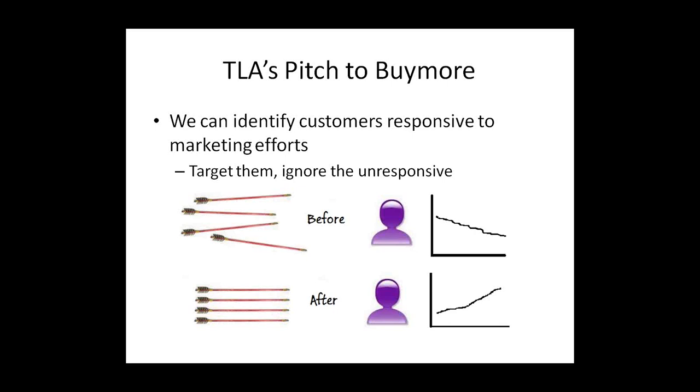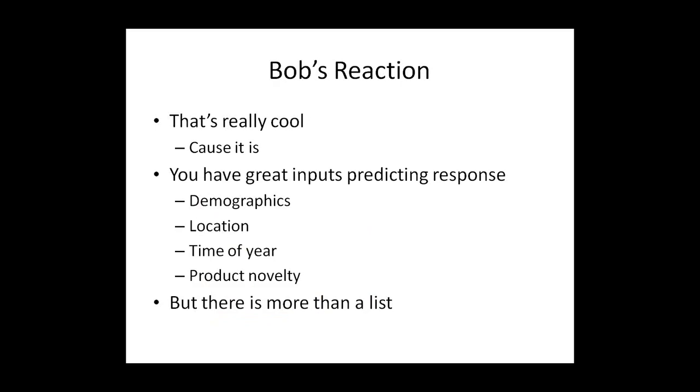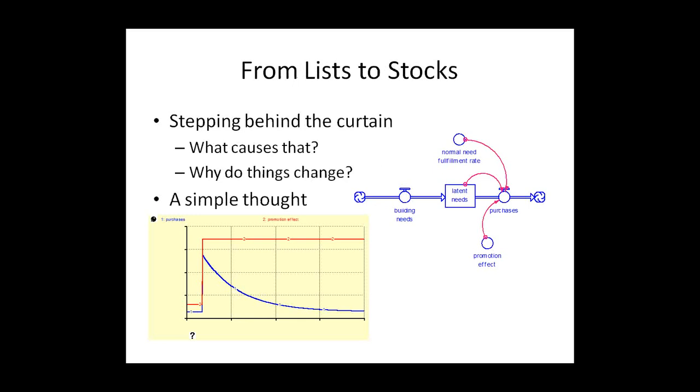If we turn on the big data system, we have straight-flying arrows headed right for the exact customer we want to hit, and everything is going to be great. That sounds pretty cool, and it really is. But at the same time we have to ask some questions about what's going to happen. Big data is going to be predicting response based on demographics, location, time of year, product novelty — a list of things that will impact sales. But there is usually more than just a list. System dynamics is about stepping behind the curtain: what causes that? Why do things change? We go from lists to stocks.